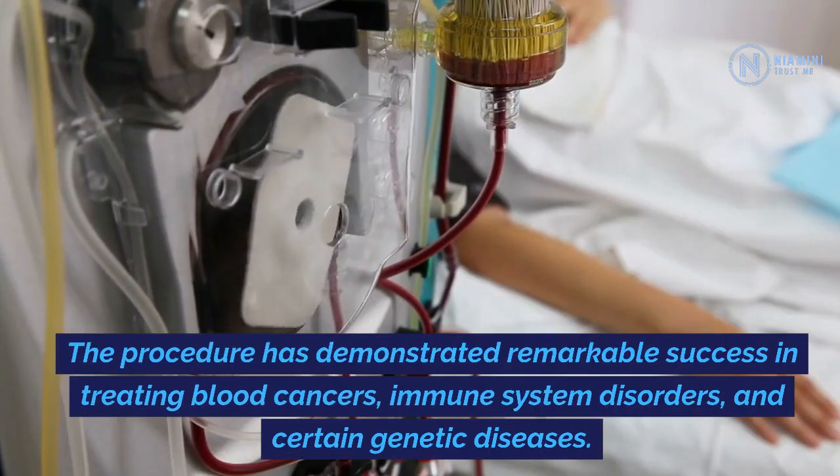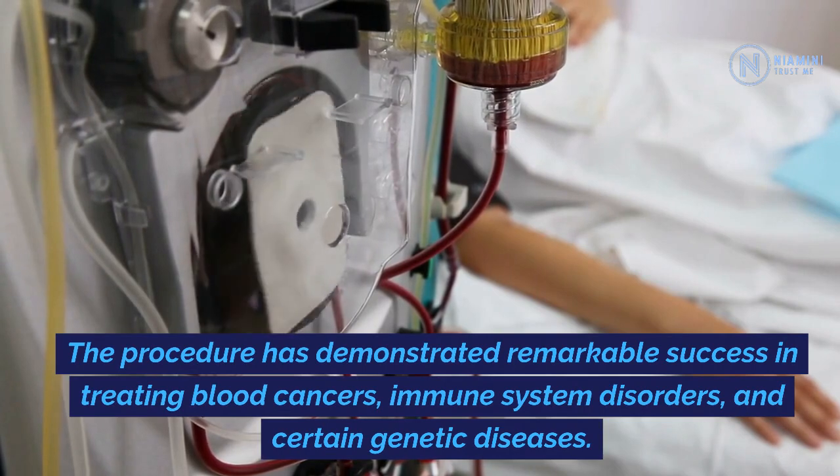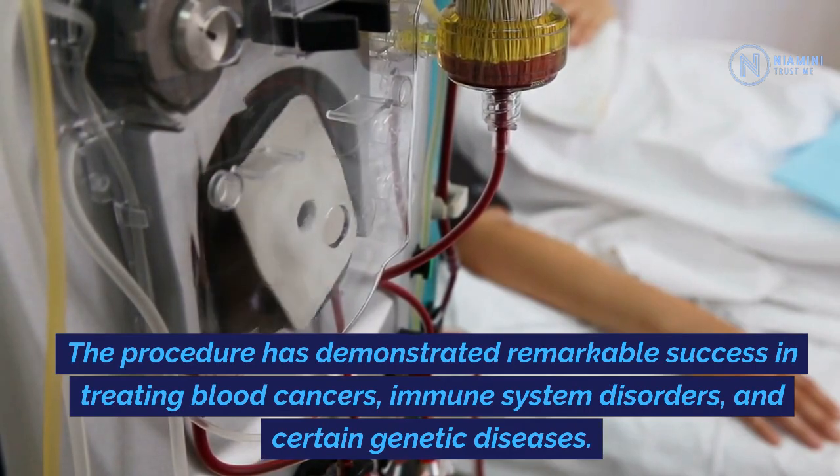The procedure has demonstrated remarkable success in treating blood cancers and immune system disorders.